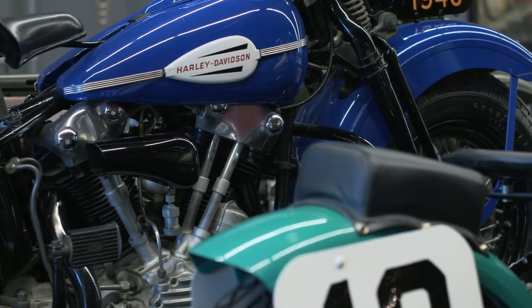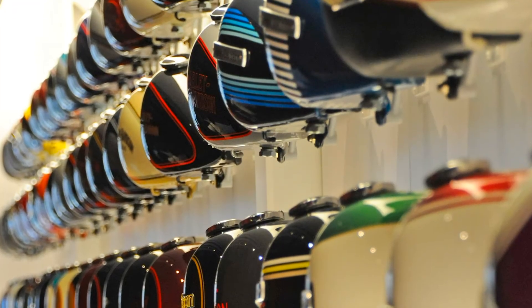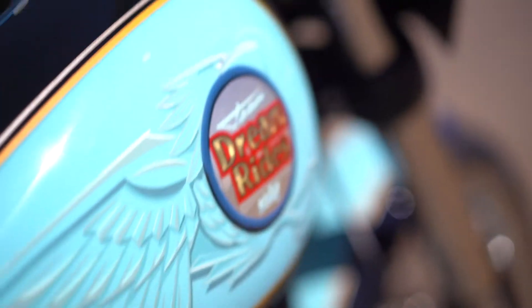Color became a really important part of the design story for Harley-Davidson in the mid to late 20s. And then from that point on, color just exploded at the company. It transformed into self-expression and a culture.